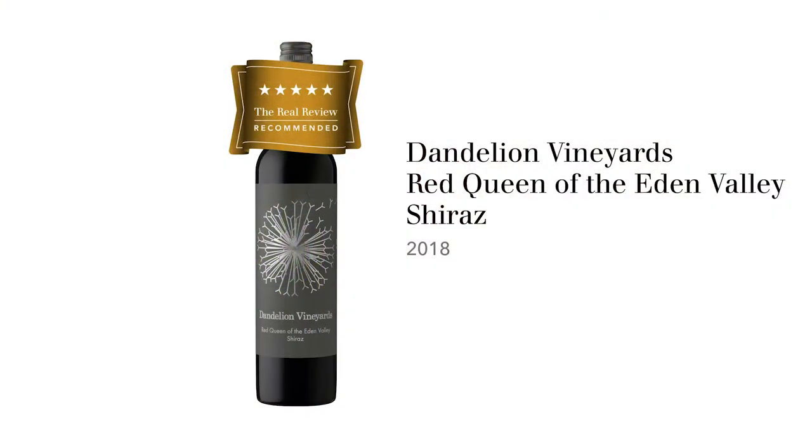The wine we're going to taste now is Dandelion Vineyards Red Queen of the Eden Valley Shiraz 2018. Eden Valley Shiraz is much higher than the Barossa Valley Floor — about 450 to 500 meters altitude, which is quite a lot higher, and therefore it's cooler. You get cooler climate spicy aromas and flavors in Shiraz which you may not get on the Barossa Valley Floor. 2018 was an excellent vintage.